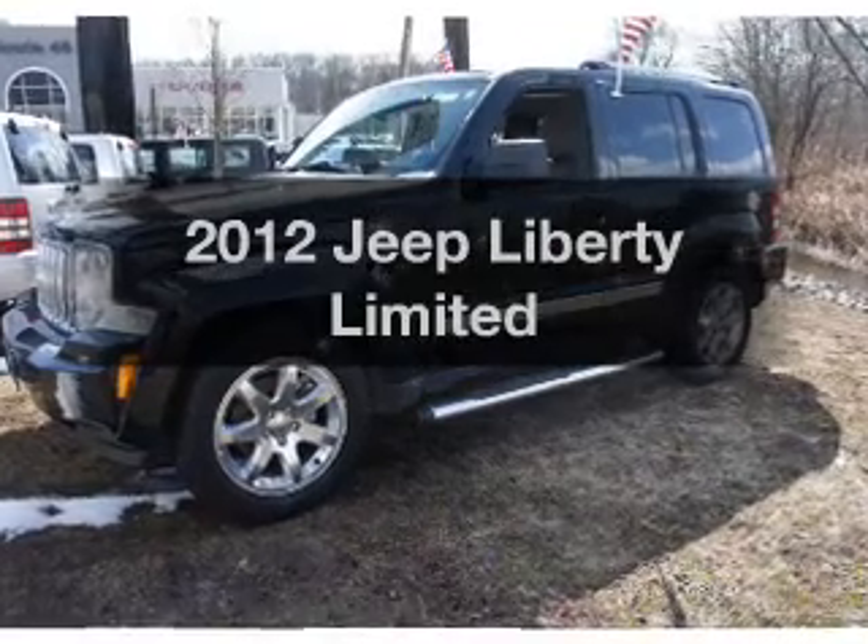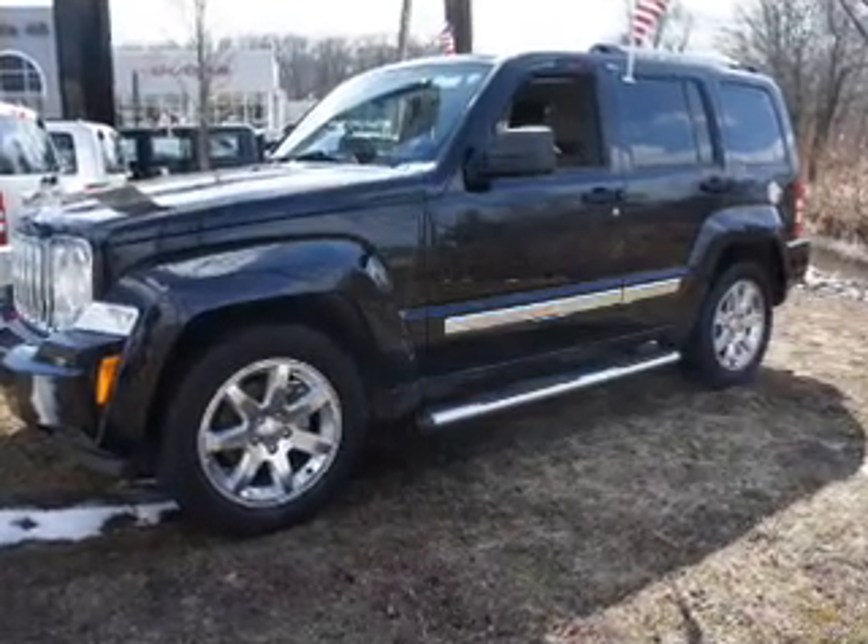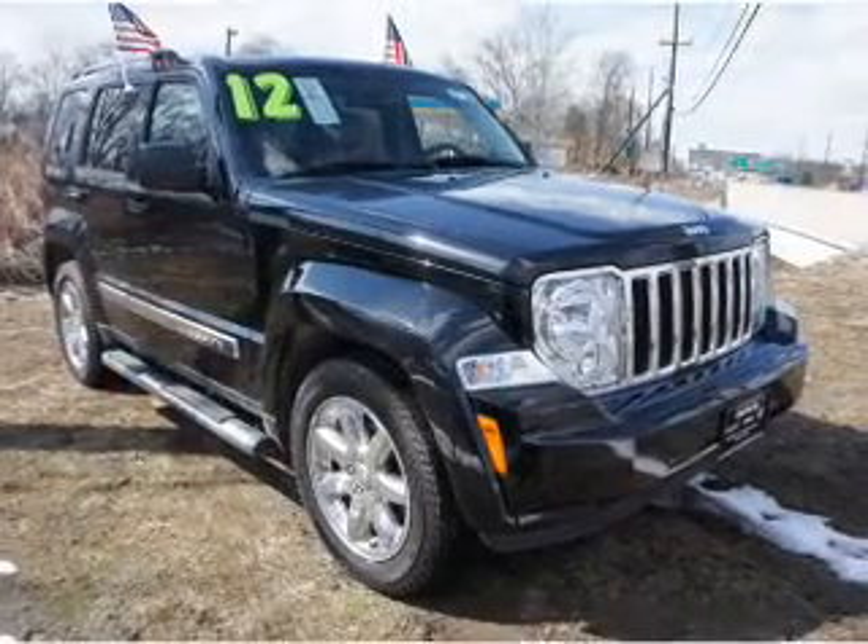Imagine yourself in this 2012 Jeep Liberty. This is the set of wheels you've been looking for.